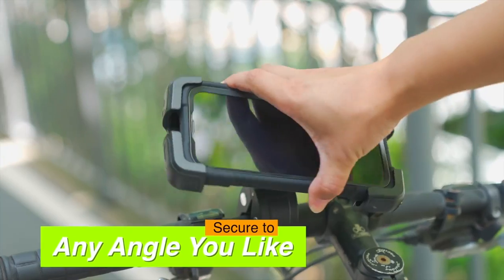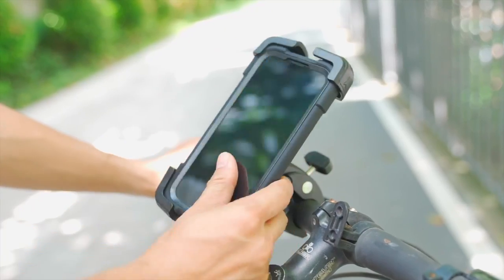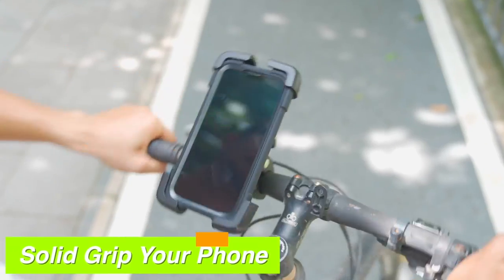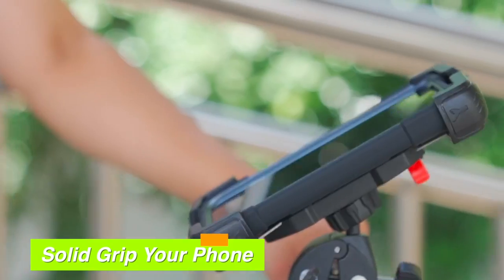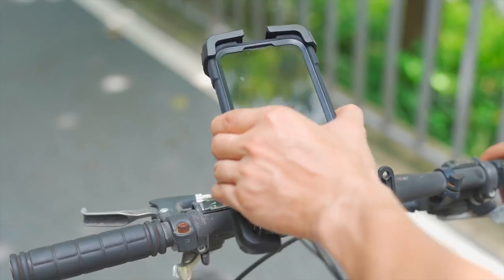Durability is key, and the Bovmanx mount is built to withstand heavy use, thanks to a robust aluminum ball joint that resists industrial pressure. The clamp-on design makes it incredibly easy to install — just push to insert your phone, and you're ready to go.